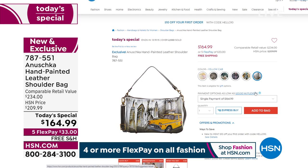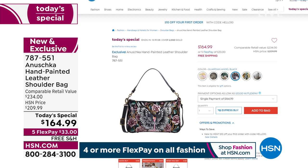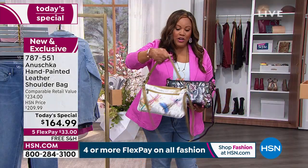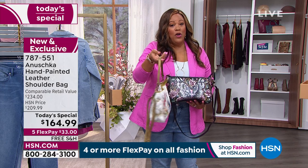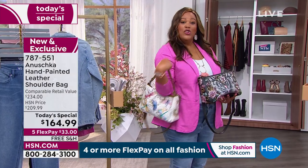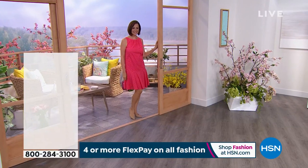This is a brand that doesn't sell to department stores — it's only in boutiques across the world. HSN has knocked the price down to $164.99, which is $40 off the HSN price and $70 off the retail value, plus it's free shipping. It is all hand-painted and hand-signed — you can see Anushka by artisans that start to finish. It takes 45 days to get wearable art. Two hand straps so you can do it as a handbag, a crossbody, or a clutch. Do not wait on that, especially the Guardian Angel and the Dragonfly.